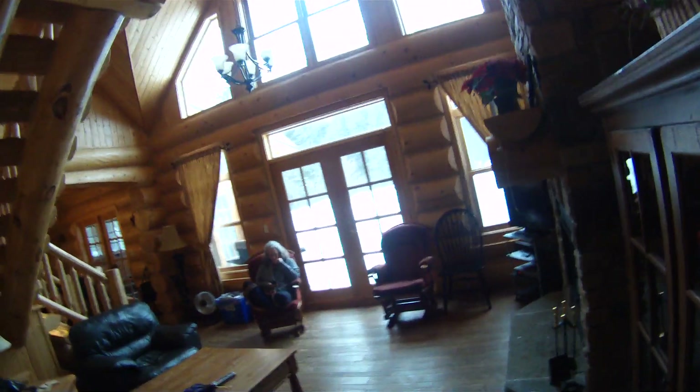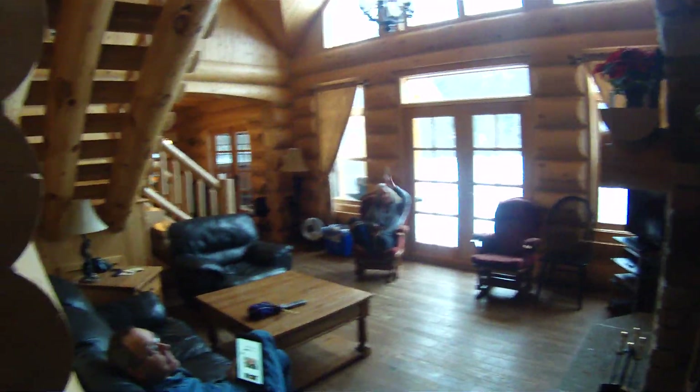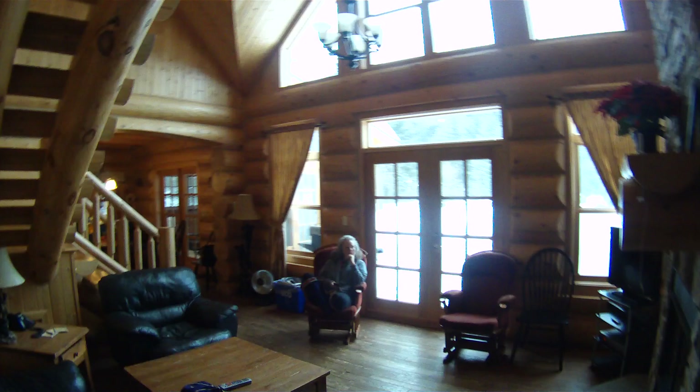Hello, everybody. In we come. Front hall. Closet. Coming in to the living room. Looking good, looking good.